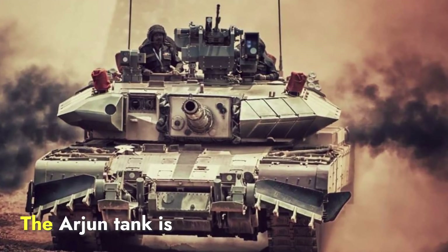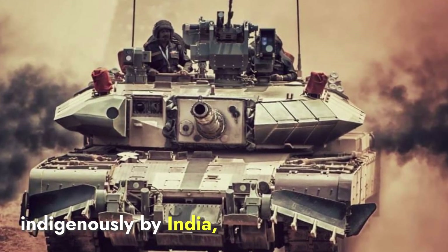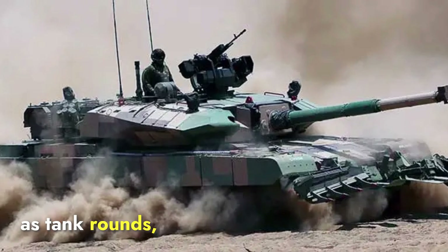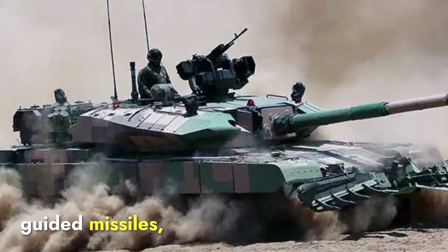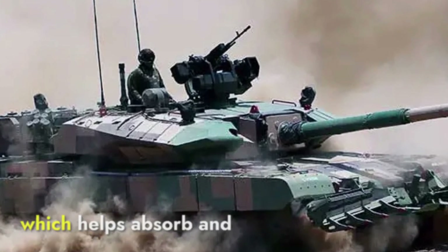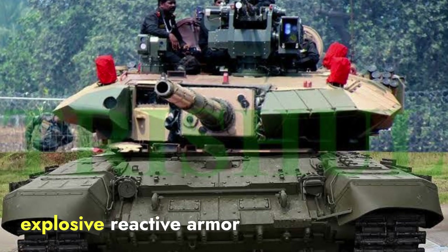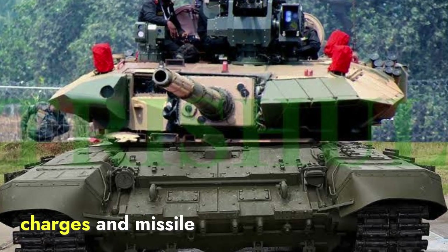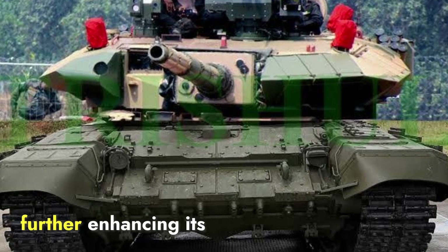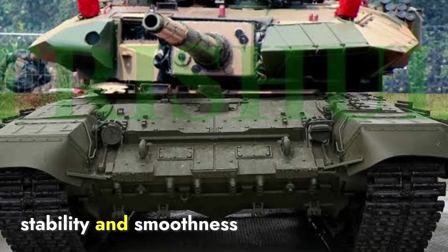Talking about armor protection, the Arjun tank is equipped with advanced Kanchan composite armor, developed indigenously by India. This armor is known for its high level of protection, particularly against kinetic energy penetrators such as tank rounds, and chemical energy threats like anti-tank guided missiles. The Kanchan armor consists of layers of composite materials sandwiched between metallic plates, which helps absorb and disperse the energy from incoming rounds. Additionally, the Arjun features explosive reactive armor panels that can reduce the impact of shaped charges and missile warheads. The tank also has an automatic fire detection and suppression system and uses a hydropneumatic suspension system, which offers better ride stability on rough terrain.